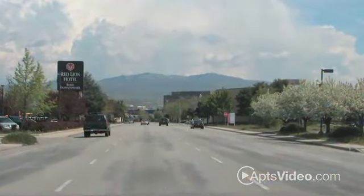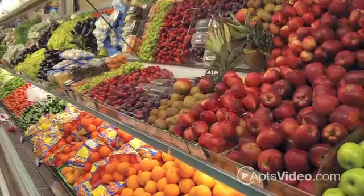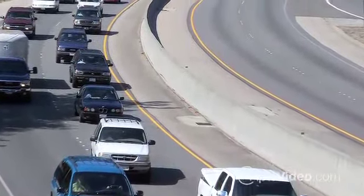The downtown connector ramp is just two blocks away, right next to a grocery store. And there's quick and easy access to North Boise from nearby Veterans Parkway.